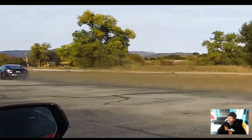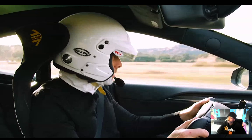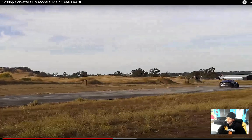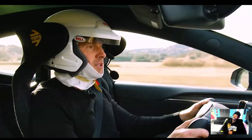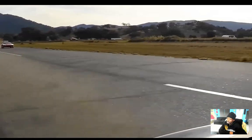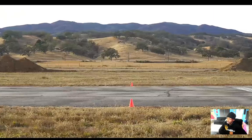Oh my god, this thing is so insane — it just goes. Like that tram at Disney World or at the airport — it just goes like it wants to, it's just gone. He's going like 150. One hundred and fifty miles an hour fast, going around.